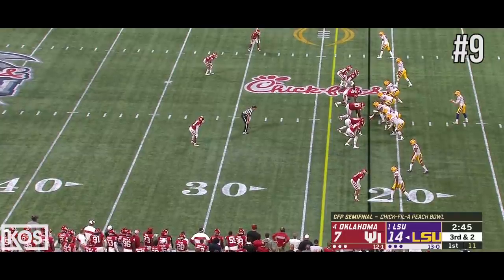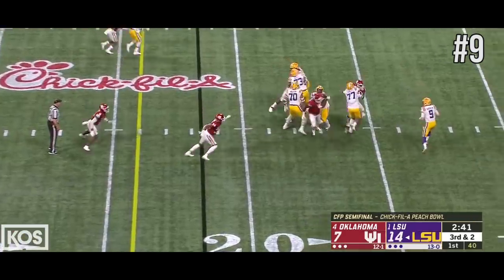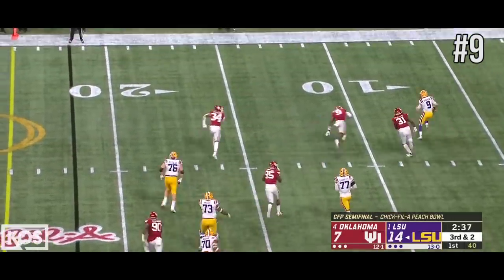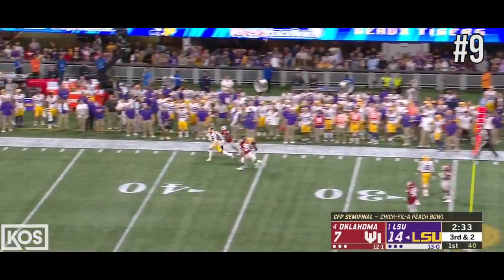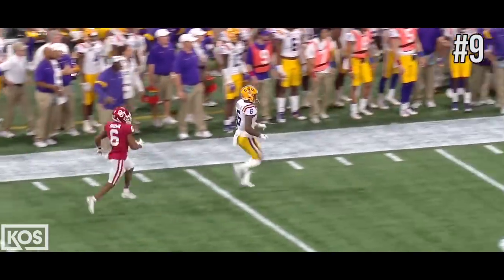Jamar Chase has been very quiet so far for LSU. Burrow, plenty of time, running out of time, retreating. Murray tries to help rush as he reaches the sideline, and he lobs it up. And it is caught by Terrace Marshall.